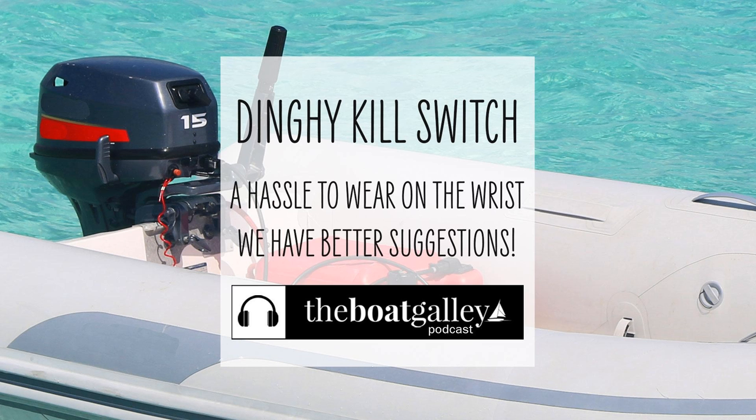Are you one of those boaters who doesn't wear your dinghy kill switch because you find it annoyingly stopping your engine when you don't mean it to? That's actually a bad idea. I'm Carolyn Sherlock, and on this episode of the Boat Galley Podcast, I share how you can keep yourself safe in the dinghy without the annoyance of a kill switch on your wrist.